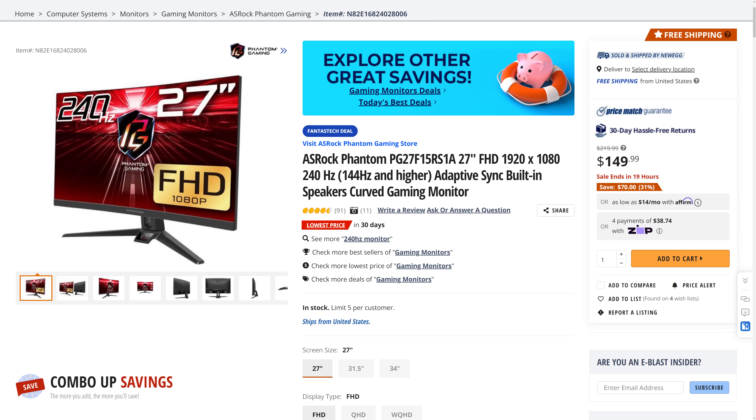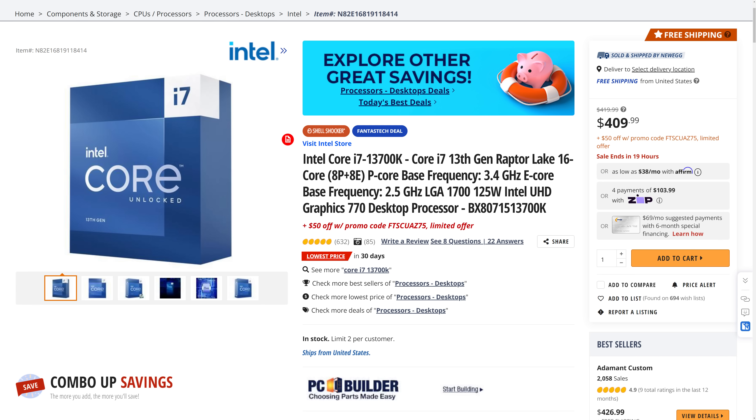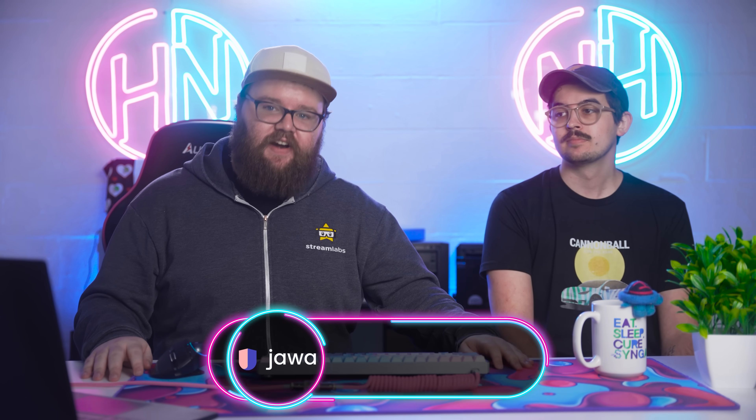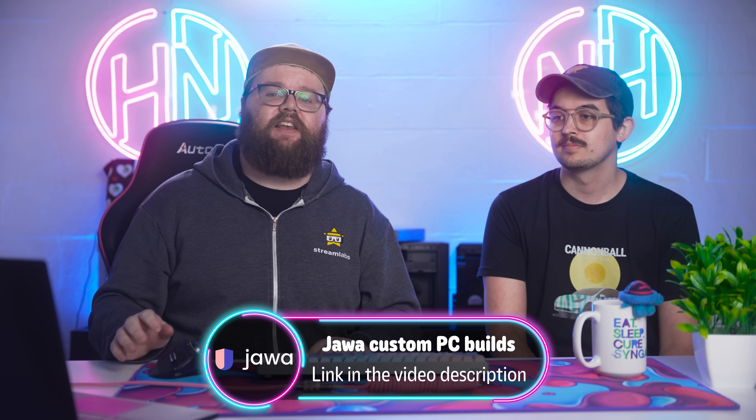Next up, the Asrock Phantom 27-inch 1080p 240Hz gaming monitor is currently going for $149.99 — that's $70 off. Guaranteed to make you better at Counter-Strike. If you're okay with sacrificing some of that speed for more resolution, pick up the Acer Nitro KG271U — a 27-inch 1440p monitor that goes up to 170Hz for only $169.99, making it $80 off. Then we have the Intel Core i7-13700K which you can currently pick up for only $359.99 with the included promo code, making it $60 off.